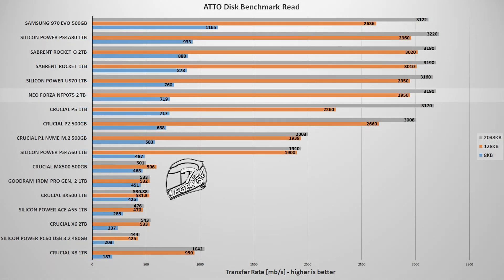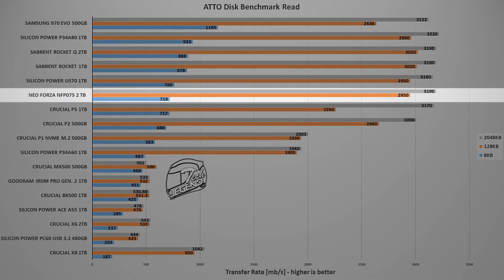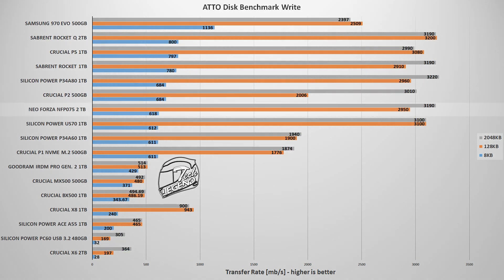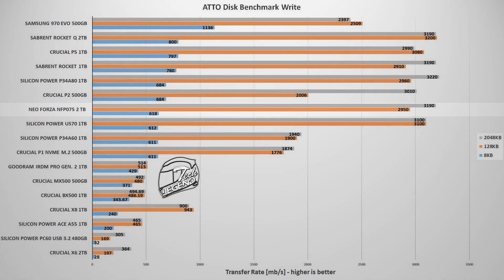The next test is the AutoDisk benchmark, which offers a more detailed picture of SSD performance using multiple file dimensions. In the read test, the NeoForza NF-P075 2TB lands in 6th position, overtaking the Crucial P5 and P2, and sitting just behind the Sabrent Rocket 1TB and Rocket Q 1TB. In the write test, it maintains steady performance at 7th position, right below the Crucial P2 and ahead of the Silicon Power US70 1TB.